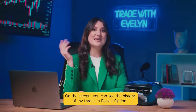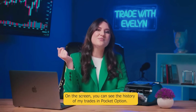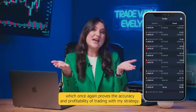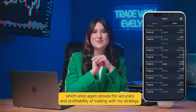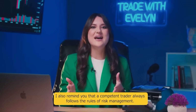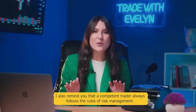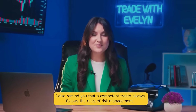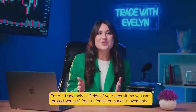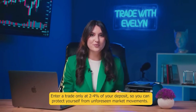On the screen you can see the history of my trades in Pocket Option. The win rate of my trades is 86.6%, which once again proves the accuracy and profitability of trading with my strategy. I also remind you that a competent trader always follows the rule of risk management: enter a trade only at 2 or 4% of your deposit and you can protect yourself from unforeseen market movements.